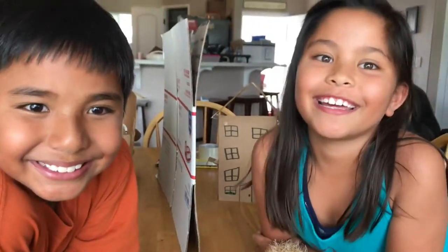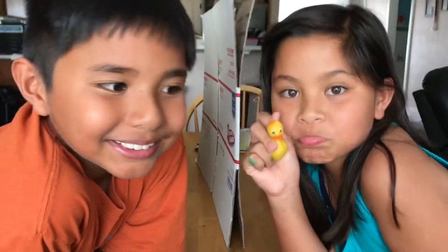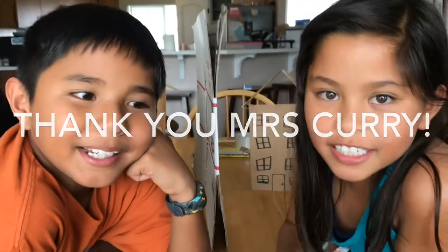I thought he was turning 10. No, he's 9. He's the same age as you folks. So today, with the help — and I'm going to say thank you to Mrs. Curry! Say hi, Mrs. Curry! Hi, Mrs. Curry! She directed us to a cool website and we got a project off of there.